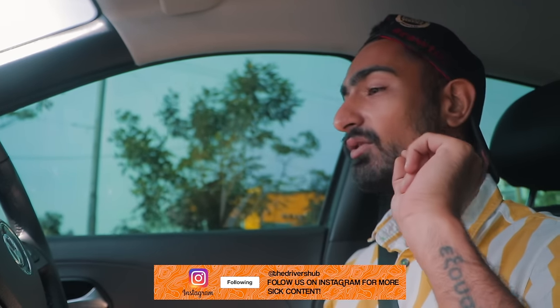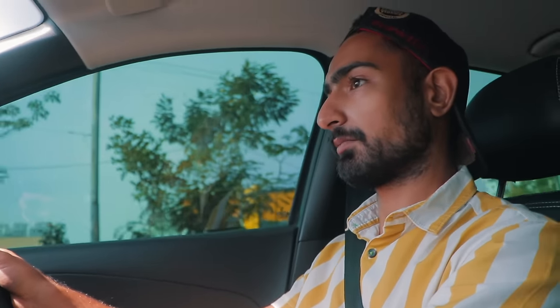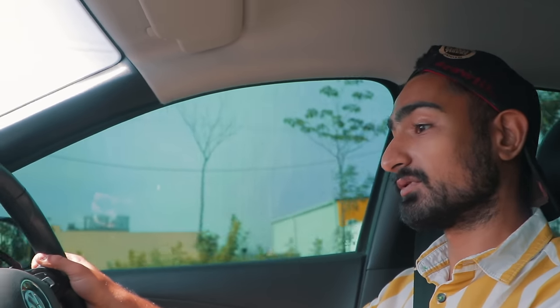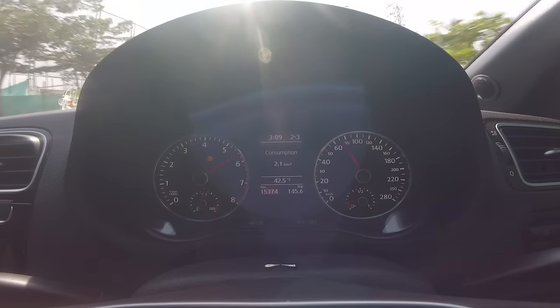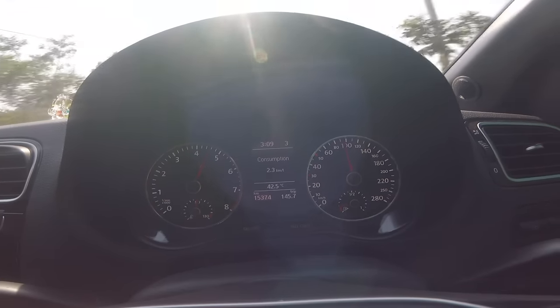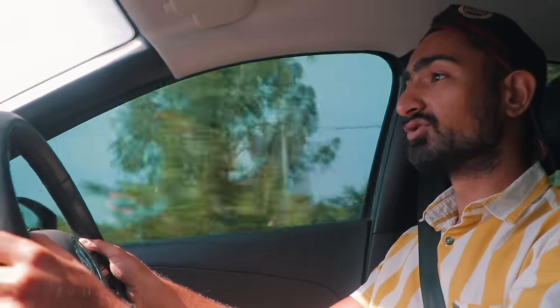Traction is off and I'm just going to take it out — not even a launch. I'm going to remove my foot from the brake and press the accelerator all the way down. The wheels start spinning really quickly and easily in first gear and second gear, hooking up by the time you hit 5000 RPM.